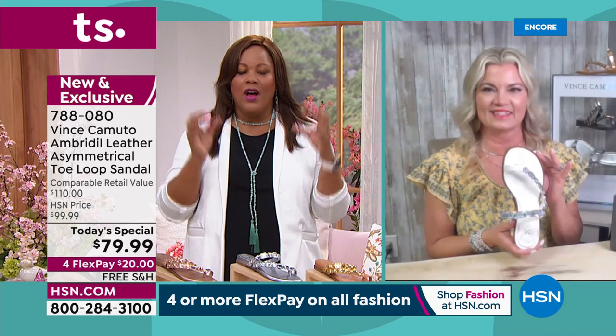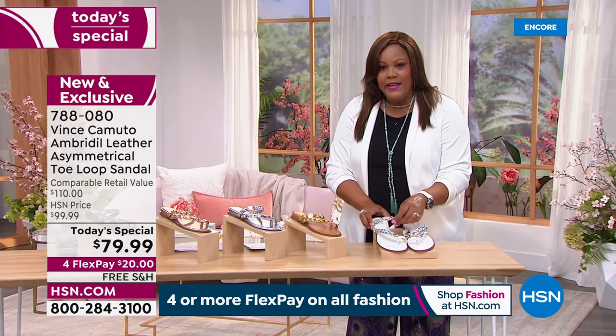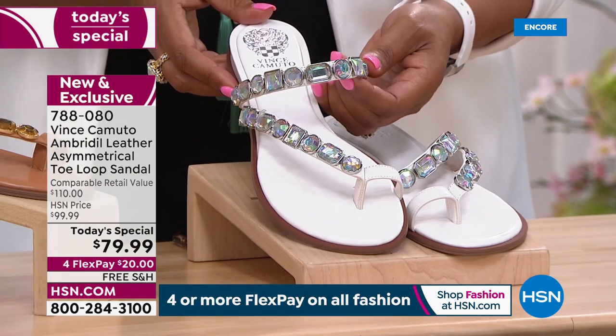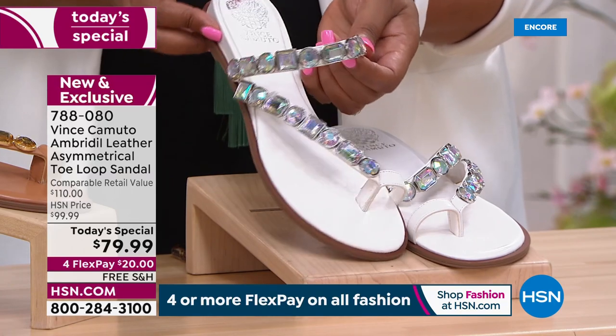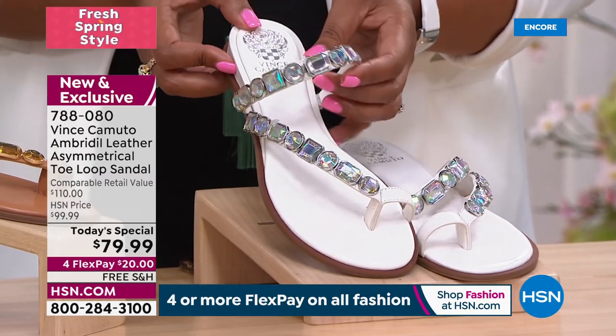Looking at the white — it's the only one where the stones are not tone on tone. You can see that Aurora Borealis. Look at how beautiful this is — the way you turn it in the light, you see blues, pinks, purples. And this white is going to go back to everything.